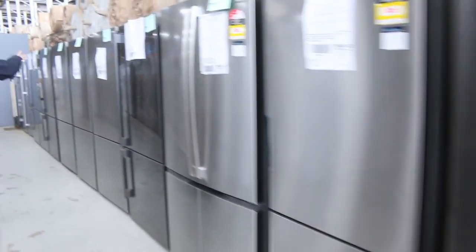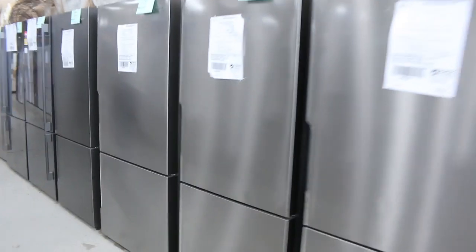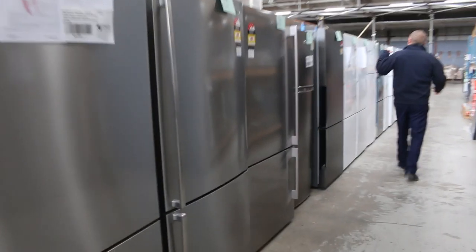Loads of fridges through here — Westinghouse, Electrolux, Kelvinator are the main brands. Some really nice looking fridges there, all with 12 months warranty. There's a couple of other brands scattered in amongst there as well. A really good offering on the fridges again tomorrow.